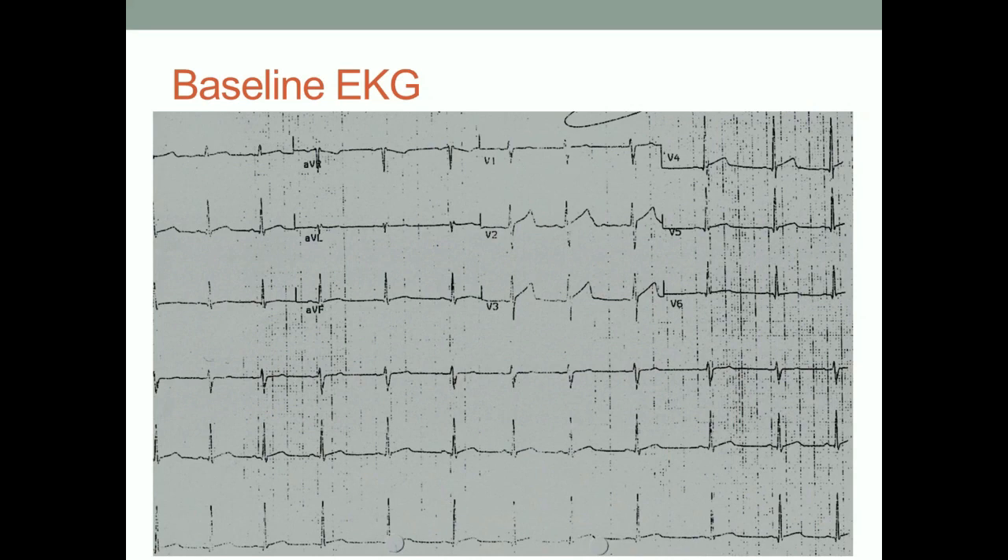Sure. The rate is probably about 65 or 60. For the rhythm, there is a P wave in front of every QRS complex. It looks like normal axis. And I don't see any ST depression. I do see elevation in T waves in V2, V3, V5, V6.